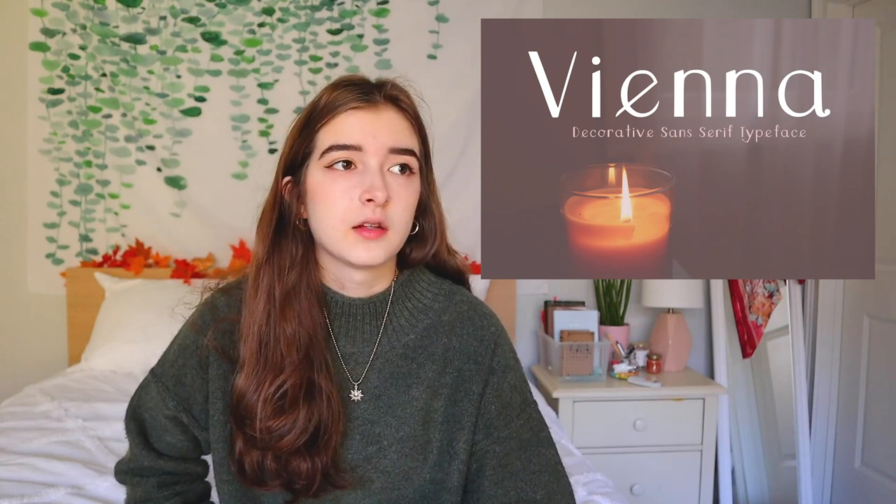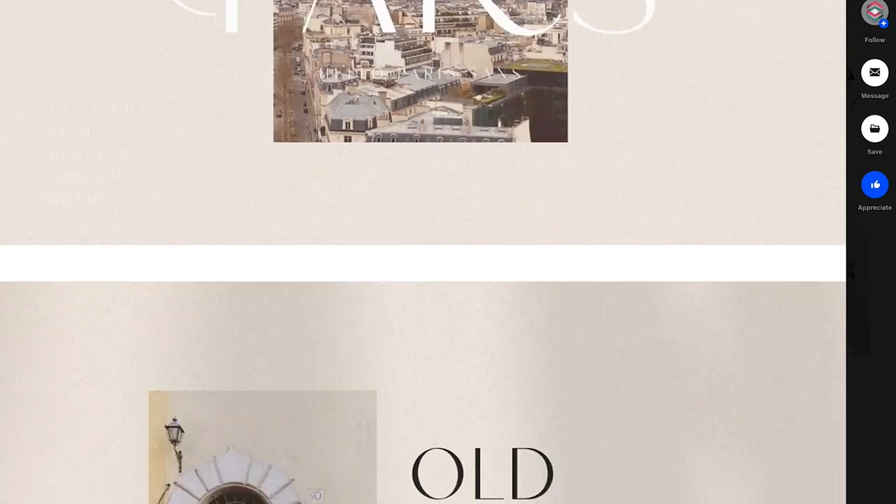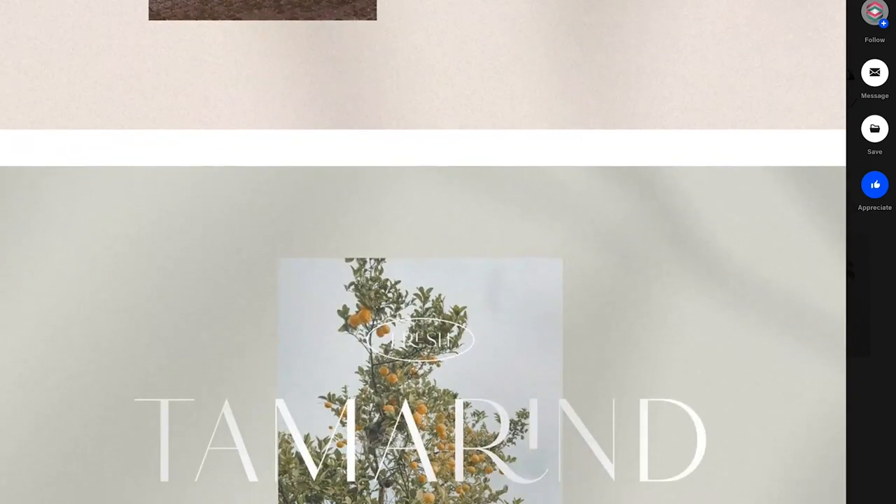This next project is one of my favorites, probably because I spent so much time on it. It is an original font that I created — it took about a month using Adobe Illustrator. The font is named Vienna. I had seen a lot of font displays on Behance that mix photography and typography, so I decided to do that for my final display to submit to my portfolio.